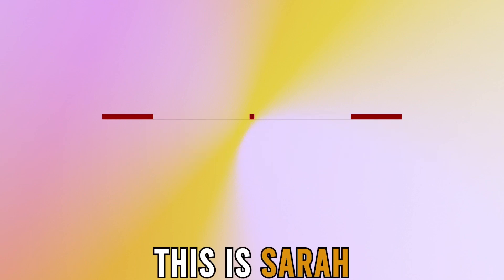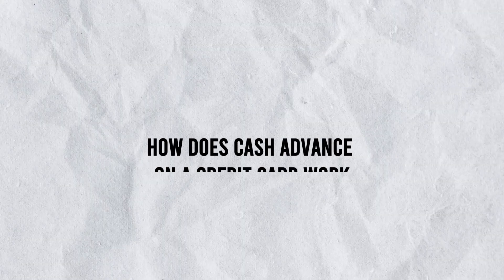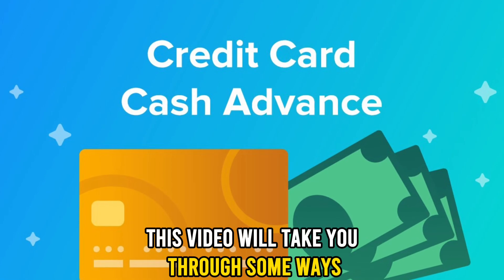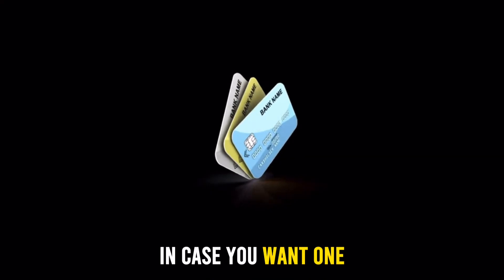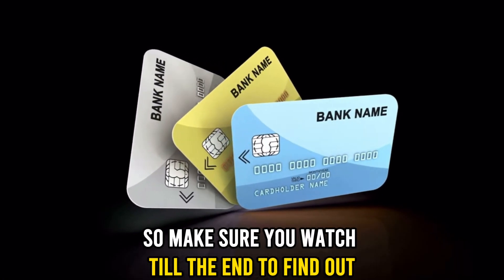Hi guys, this is Sarah from The Savvy Professor, and welcome to our video on how does cash advance on a credit card work. This video will take you through some ways you can get a cash advance on your credit card in case you want one, so make sure you watch till the end to find out.